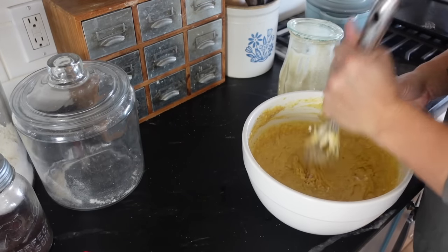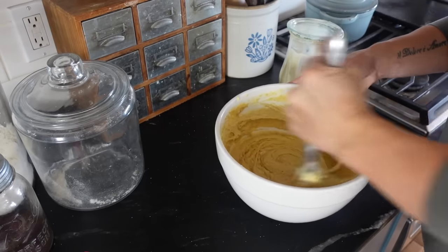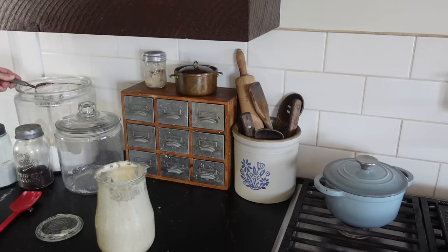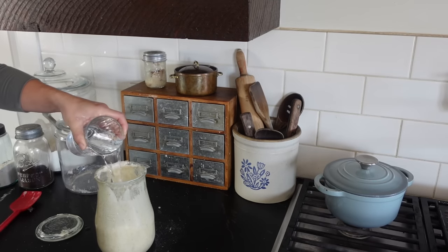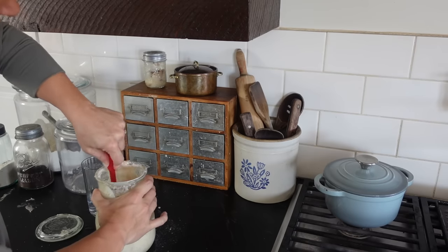I'm sharing my secrets here: muffin batter should be very thick, and when you find a good muffin batter you like, just keep that as your base recipe and modify it with whatever add-ins and toppings you want. This is my go-to muffin recipe right now. I'm also replenishing my starter since I just used it for both the pancakes and the muffin batter.